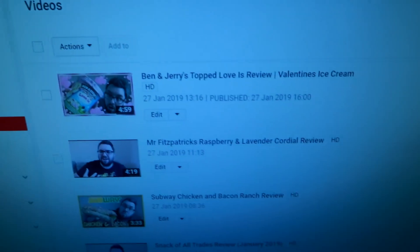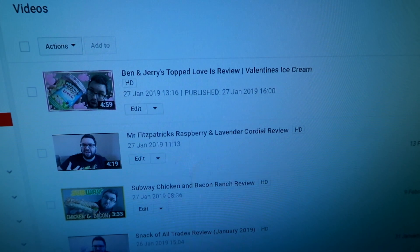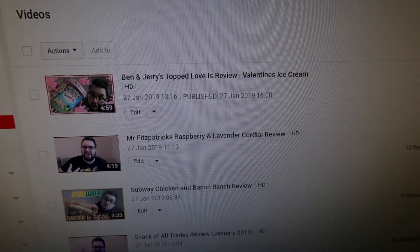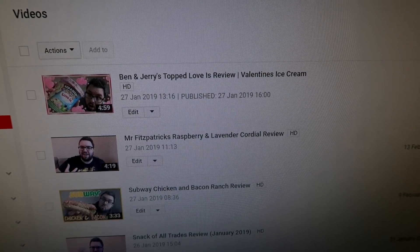Oh, it's a learner driver - I was going to say there's a really slowly driving car down there, which is weird. But people have to learn somewhere, don't they? I've uploaded this video. Wow, the colour is all off - that is so weird, it's showing up as completely blue. I'm going to turn the camera off and on again. There we go, that's what it should look like. I've just uploaded the Ben & Jerry's Love is Topped - that's not even what it's called.